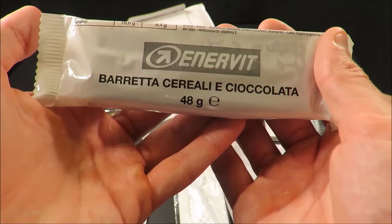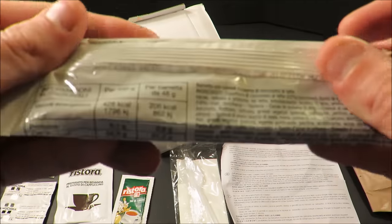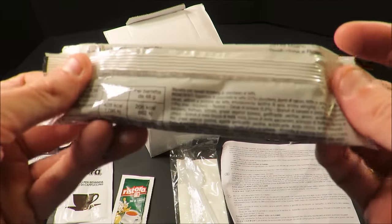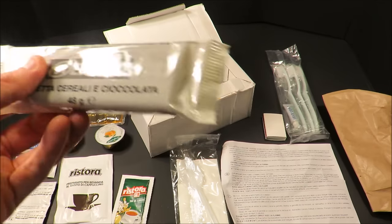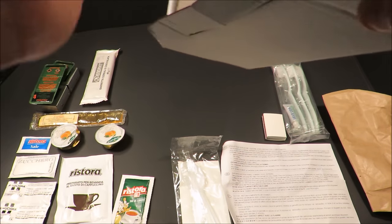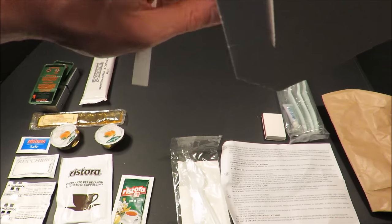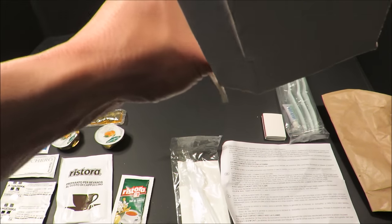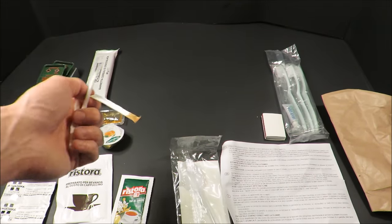And a nice chocolate cereal bar, 48 grams — these things are awesome. Last time I had this, I had the cappuccino and this together; truly decadent. There are also three toothpicks, and one of them looks like it's got something stained on it — maybe that apricot jam did leak. And that's it for breakfast.